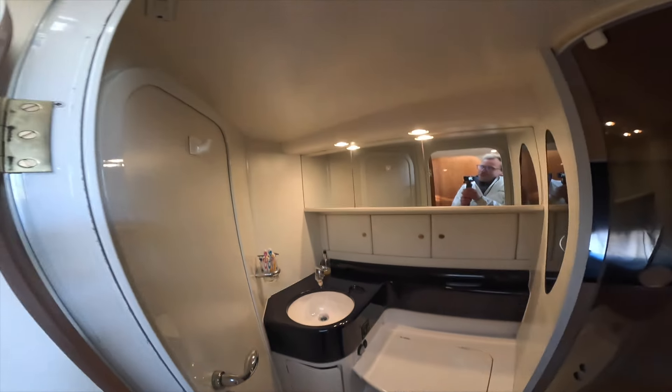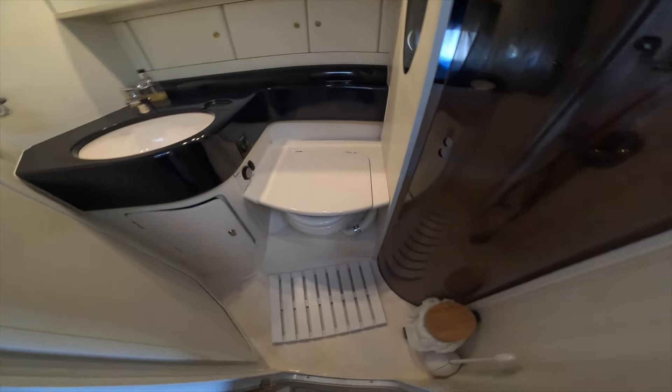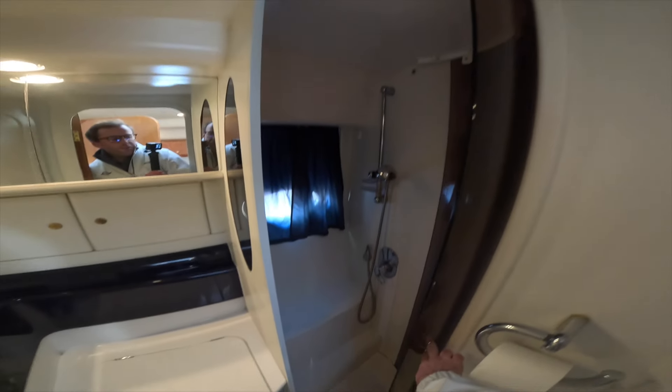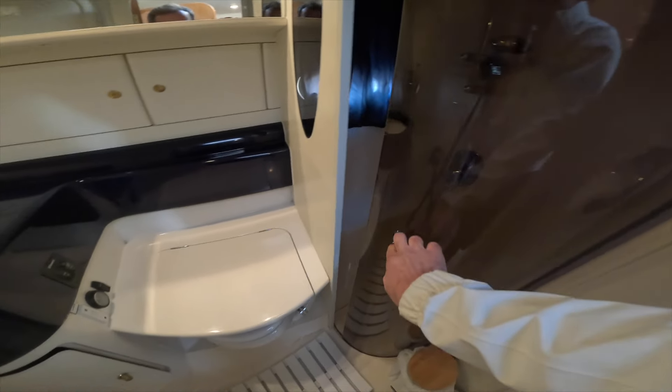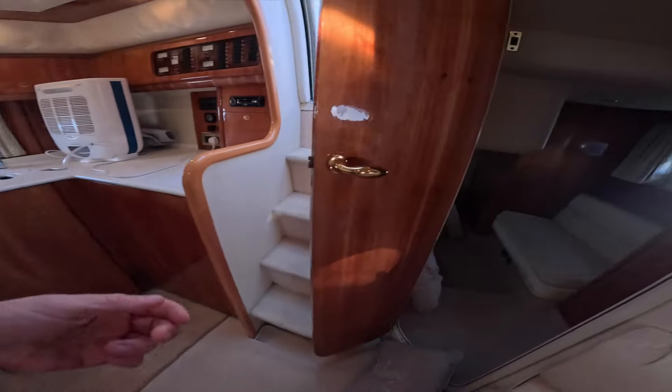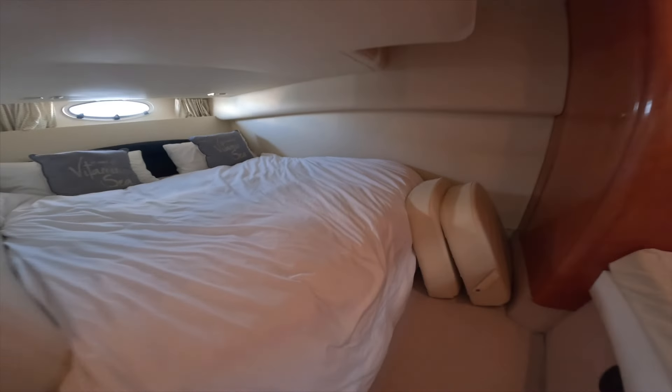It's a good size en-suite — you've actually got a complete separate walk-in shower area there, which is good. It stops the whole bathroom getting wet. Everything is very clean and tidy. Taking you to the aft cabin now — there are a few cushions and bits and pieces in here, but that's a really good size double cabin.